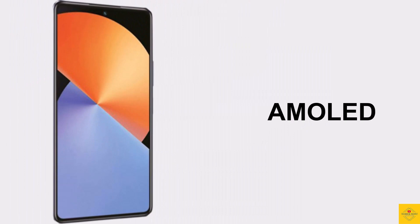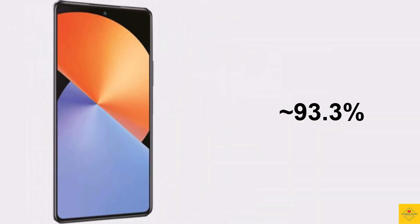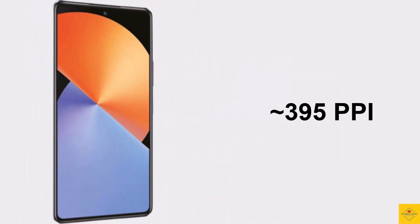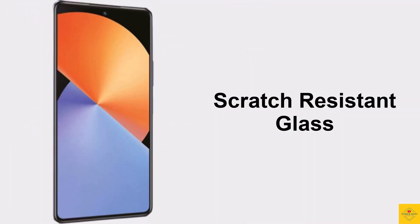This phone features an AMOLED display with a 6.67-inch Full HD+ punch-hole display, with a resolution of 1080 by 2400 pixels, a 20:9 aspect ratio, approximately 93.3% screen-to-body ratio, approximately 395 PPI pixel density, and a 120Hz refresh rate with scratch-resistant glass protection.